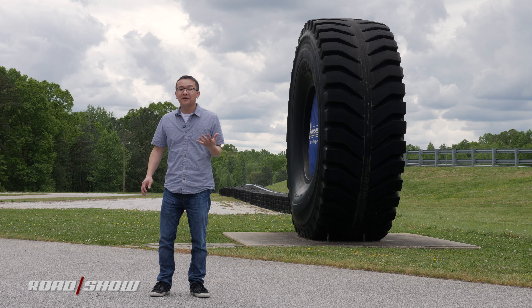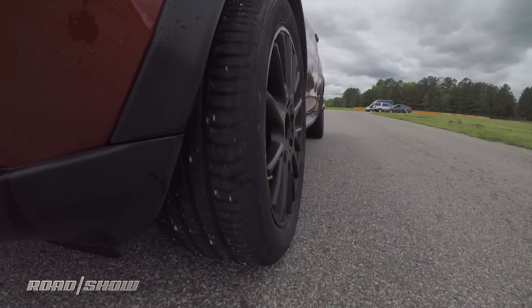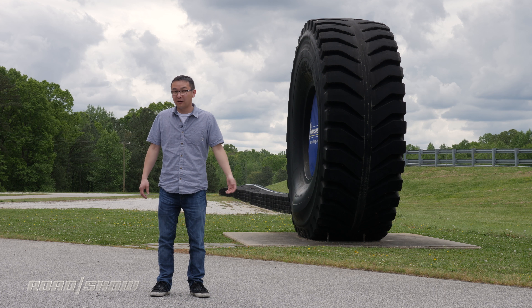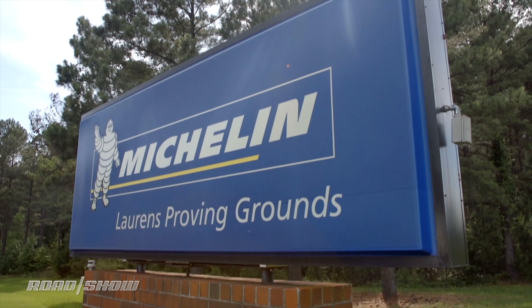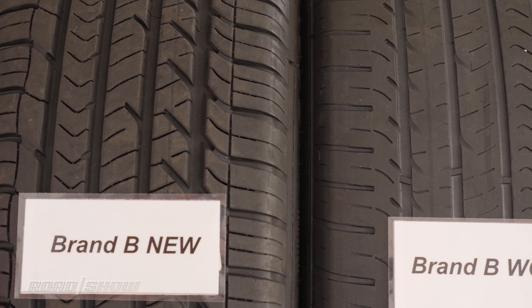When it comes to tires, there's an alarming number of people who don't give it much thought when it comes time to replacing them. A lot of people will just buy the same tire that came on the car from the factory, or they might try a cheaper option to save a few bucks because all tires are the same — being black and round, right? To debunk that myth, today we're at Michelin's Lawrence Proving Ground in South Carolina to experience how two mystery all-season tires perform back-to-back.